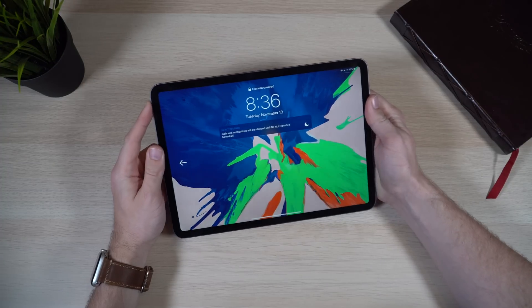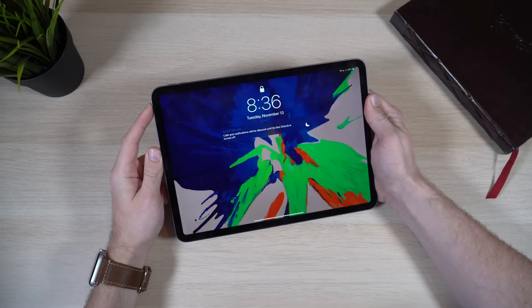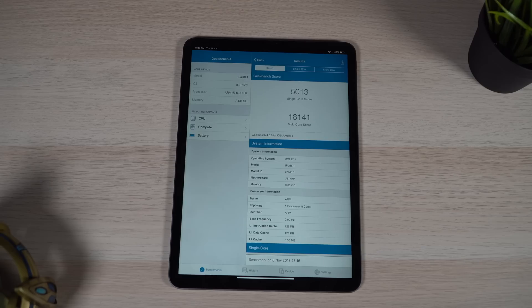Let's cover some of the basics of the iPad Pro on why it is a pro machine, and that really starts with the hardware. The hardware on the iPad Pro is some of the best I've ever held in my hands. It has Apple's own custom silicon — an A12X chip — which is even more powerful than the entry-level 15-inch MacBook Pro.